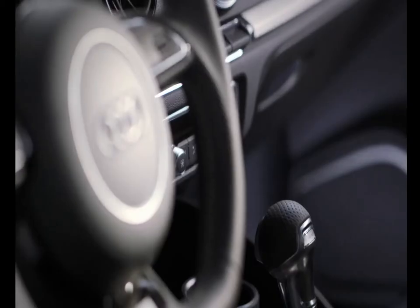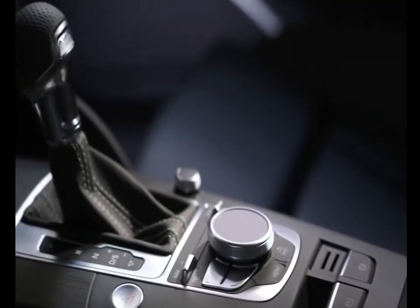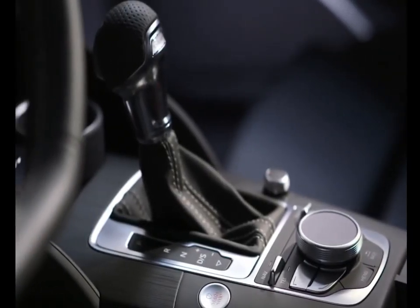From a comfort perspective, it's great, with a high level of standard specification like MMI Navigation Plus, Audi Connect, and the Audi Advanced Key, which means you don't even need to take your key out of your pocket.